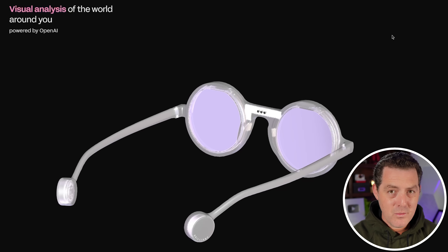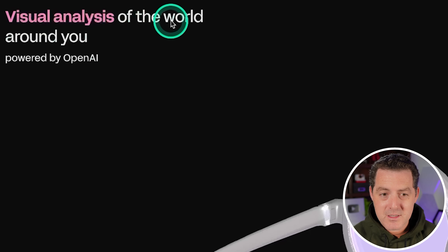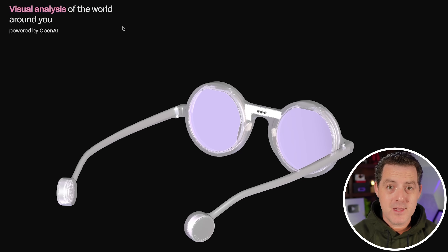But Perplexity is not the only company powering these glasses. It says visual analysis of the world around you is powered by OpenAI. So OpenAI is also powering these glasses.